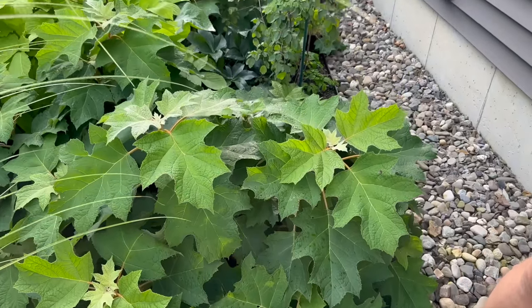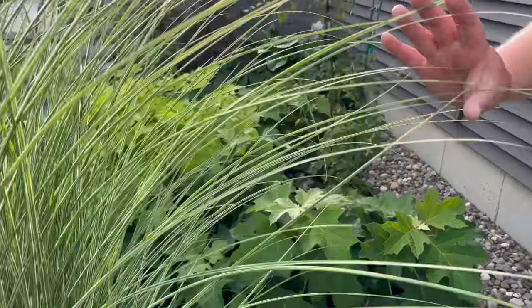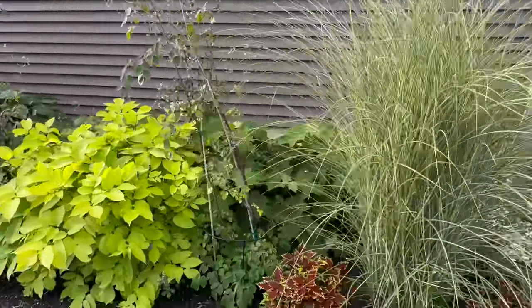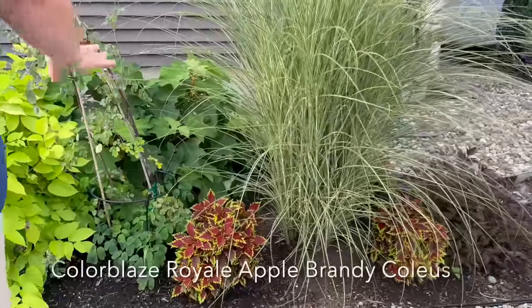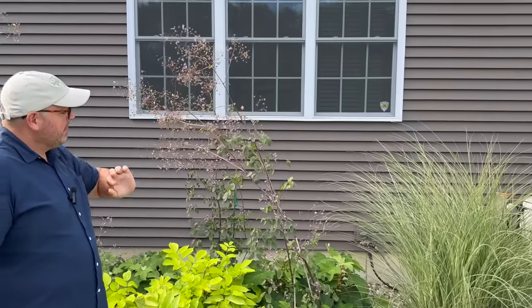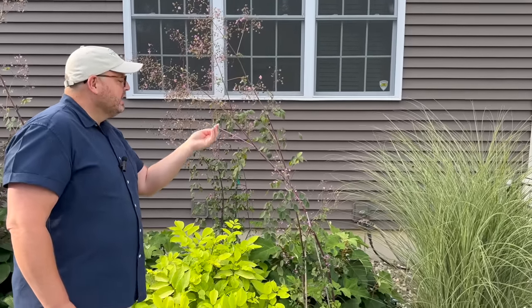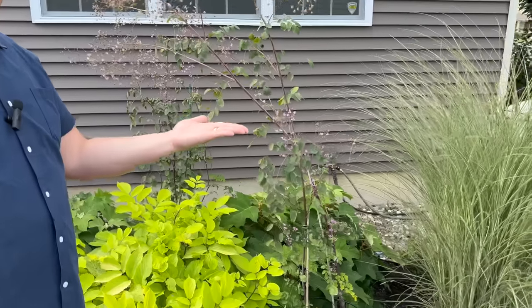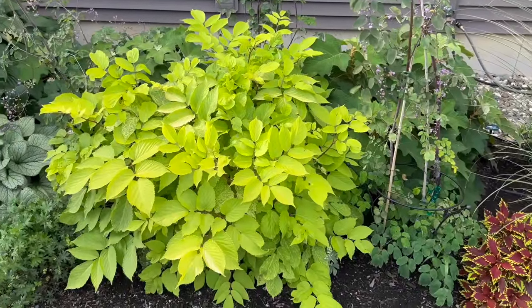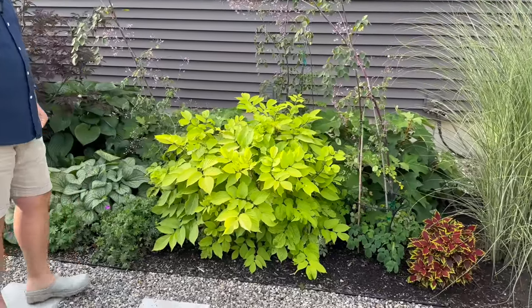Everything in this bed was planted just last year—it's a rather new bed. Oak Leaf Hydrangeas, Morning Light Miscanthus, and Colorblaze Royale Apple Brandy Coleus. This is our Lavender Mist Meadow Rue, which is beautiful—we got our first one from my parents' garden, and it's going to seed so we can get more. Sun King is a perennial that gets cut back to the ground in fall, then re-flushes bright chartreuse for the shade next spring.